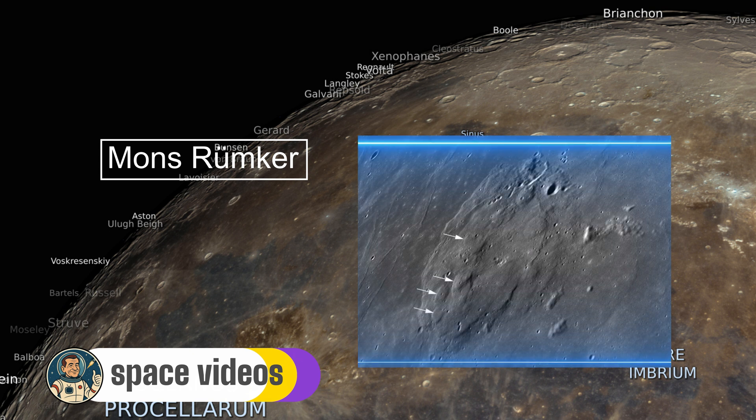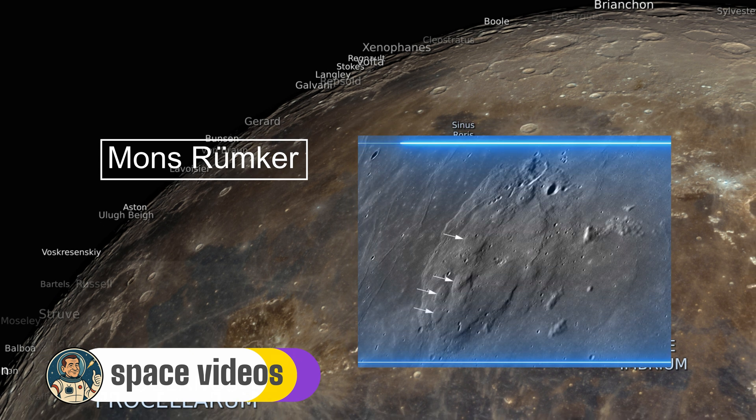The surroundings include a scarp separating it from the mare, with young lava plains to the northeast and wrinkle ridges weaving nearby. You can observe low slopes and domes as they cast subtle shadows, revealing their effusive volcanic history.